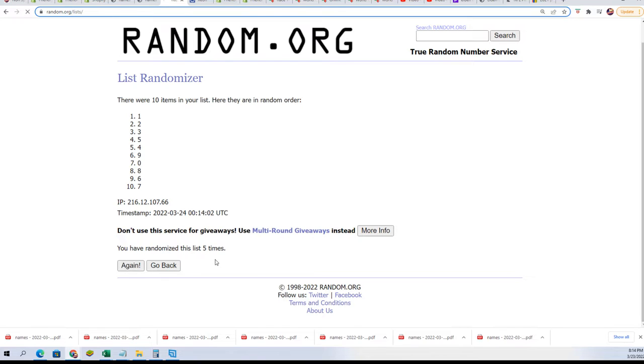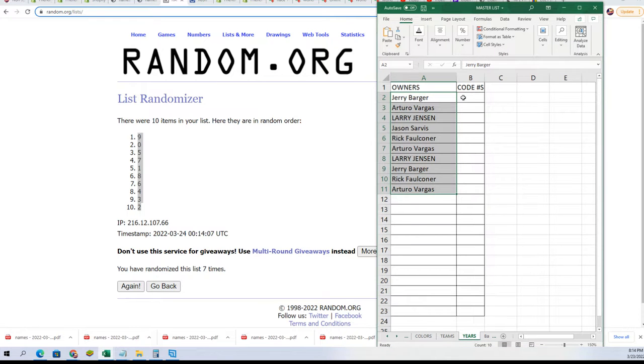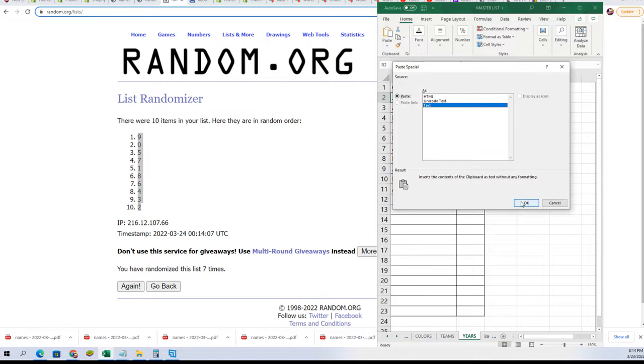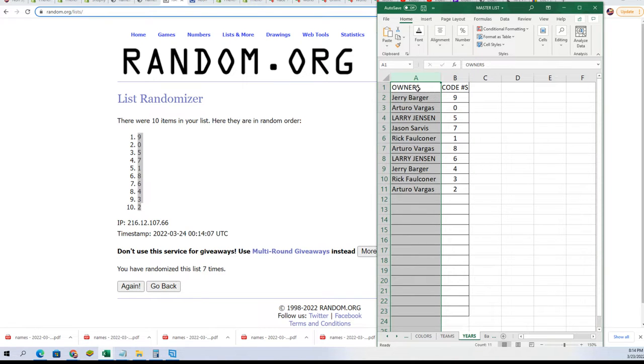Lucky number seven — and there's everybody's number. This is a unique way to do a box break because everybody gets a code number, and on each graded coin there is a code. We use the furthest right digit in that code to determine the winner.